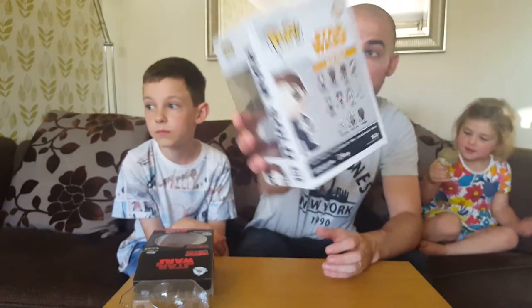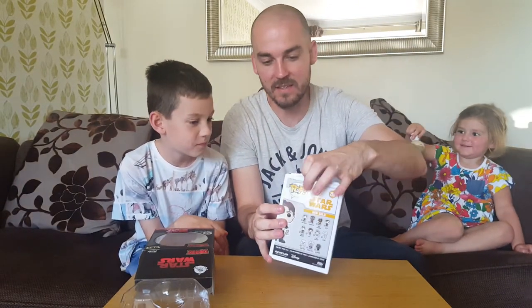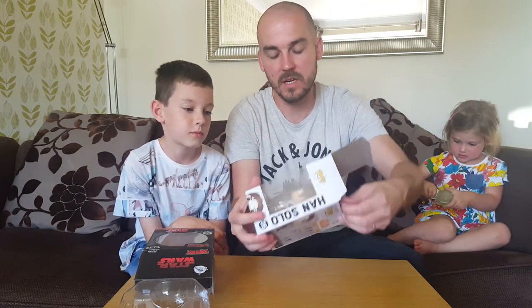Daddy, he's upside down. Is he upside down? No he's not. Oh he's upside down but it actually doesn't fall on his head. Right then Noah, let's have a look at Han Solo.